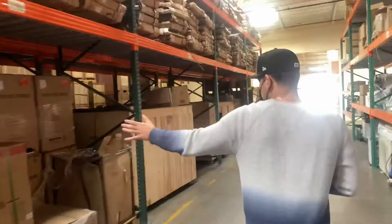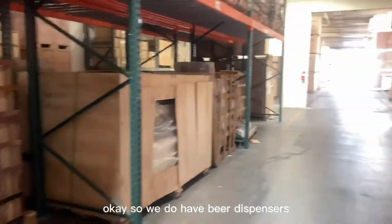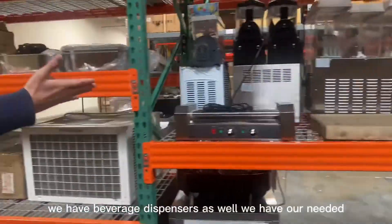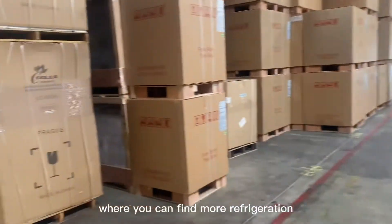We have warmers — all the warmers are going to be right here. We have beer keg fridges as well, so we do have beer dispensers. Over here to my right, you can see more display items. We have beverage dispensers as well and heated display showcases.